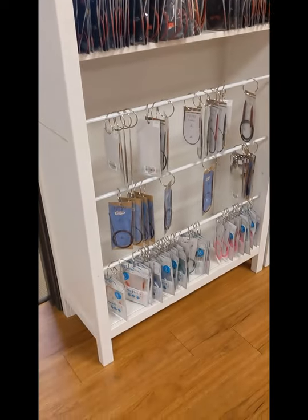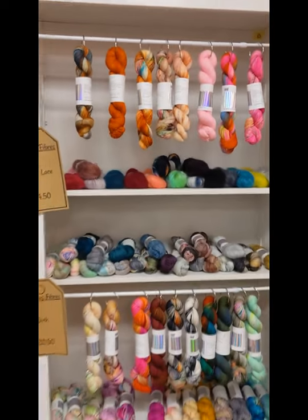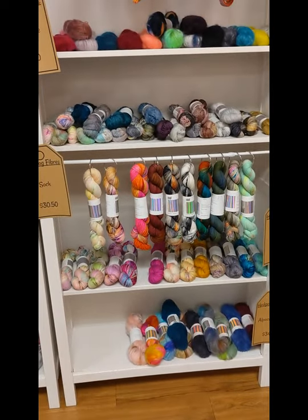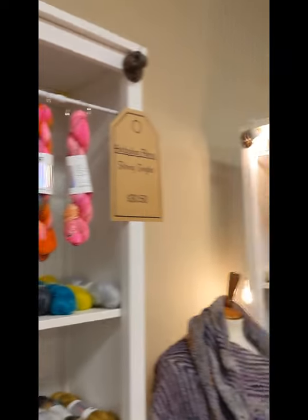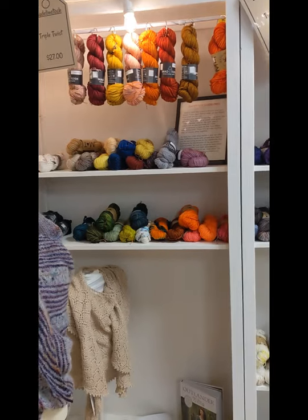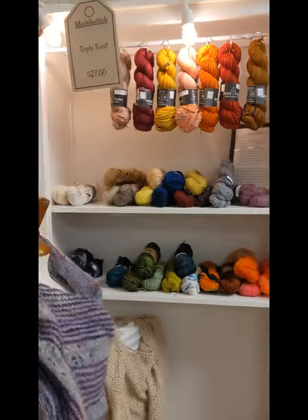Lots of needles out here. We've got our Hedgehog section — super yum, love Hedgehog colors. It's hand dyed in Ireland. And then we have all of the Madelinetosh. We have every base out here, and then as you saw in the entryway, we have all the colors out in the entryway.